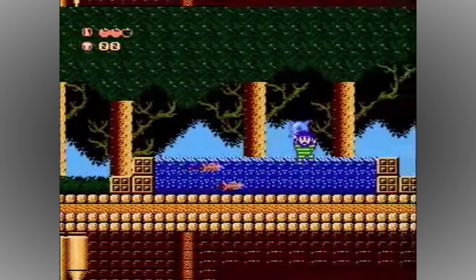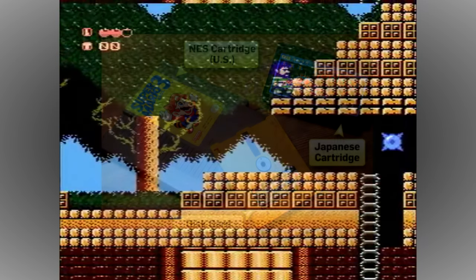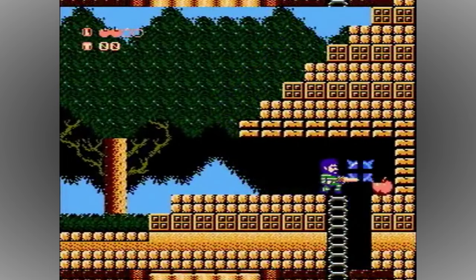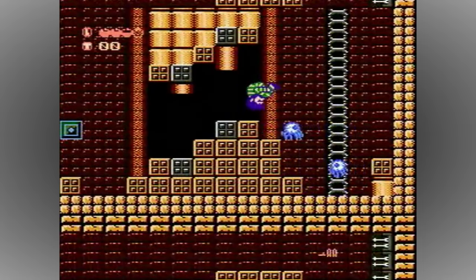But there was one much-speculated feature that was completely omitted and there doesn't seem to be any logical reason why. The Twin Famicom can only be switched between playing cartridges or loading disks — there is absolutely no way to combine the two. This design decision seems utterly ludicrous as there was so much potential there, from simply using disks to save your game to using the medium to deliver extra content, a retro version of DLC, if you will.